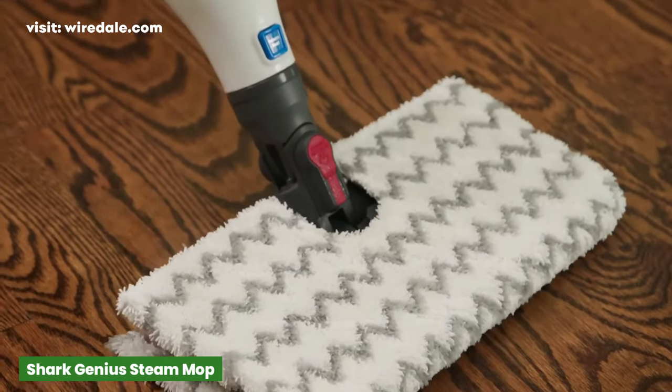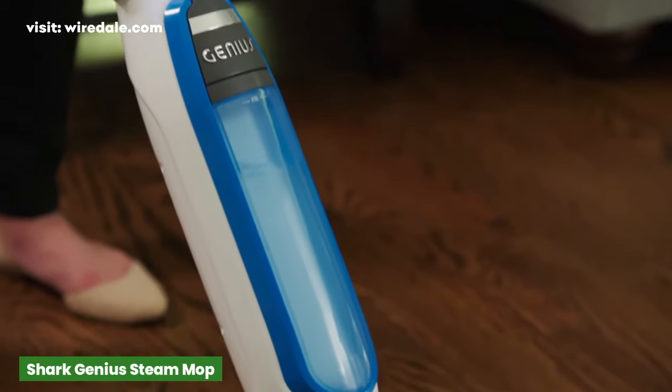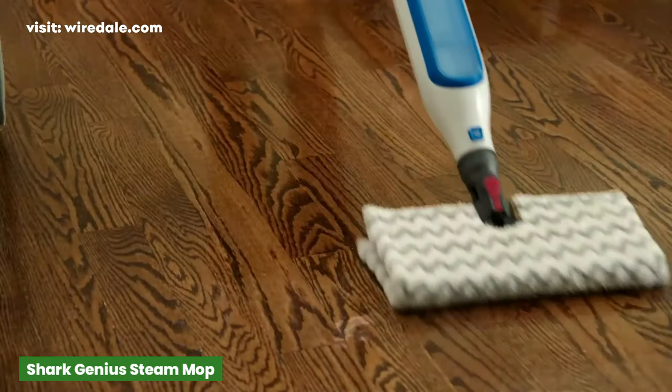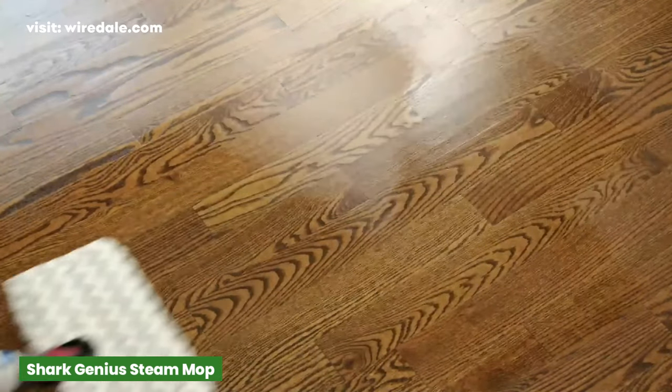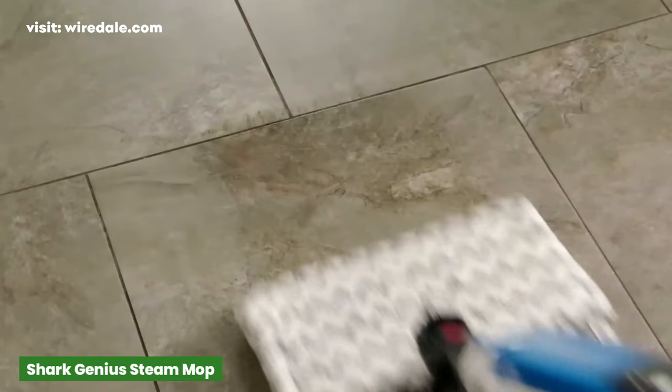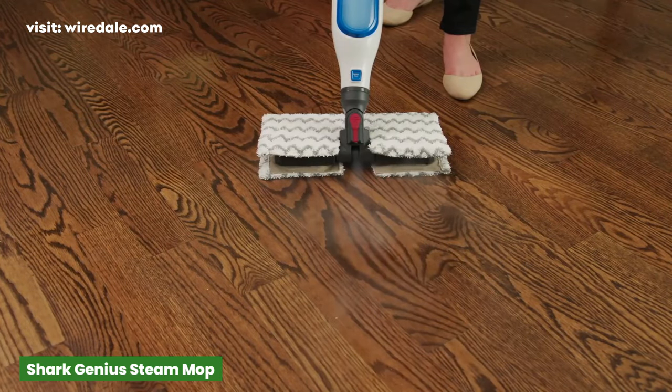Its swiveling genius head delivers 3 levels of steam to freshen and sanitize your floors. A steam blaster option gives you the ability to send a direct column of steam to power through sticky messes or soiled spots. For an affordable steam cleaner mop, check out the easy to use Shark Genius Pocket Steam Mop.